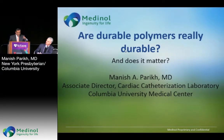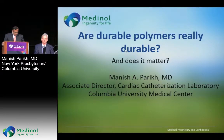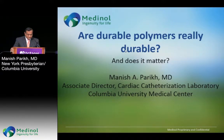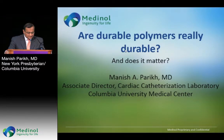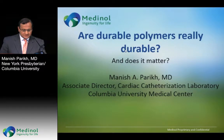We'll begin with my friend Manish Parikh from Columbia, who was a leading enroller in the United States in the Bionics Experience. Thank you. Thanks, David. And again, I want to thank Medtronic, the Richters, and of course my boss and partner, Marty Leon, who allowed me to be the PI at Columbia for this great trial.